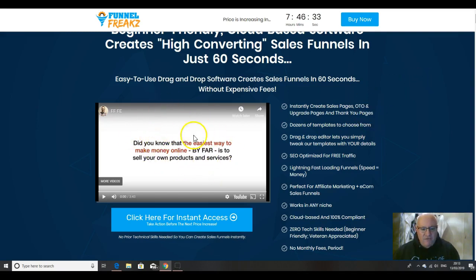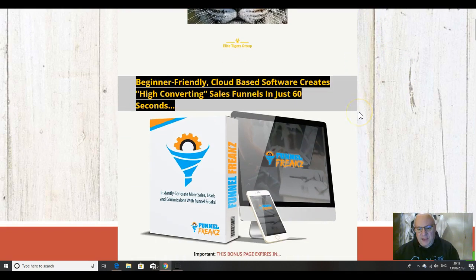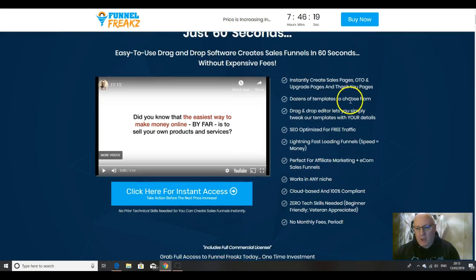Watch the sales video here — it's also on the bonus page, which you'll find if you click on the link immediately underneath this video. This will take you to this page here, and then you can have a look at what this will do. It'll enable you to instantly create sales pages, one-time offers, upgrade pages, and thank-you pages for your offers.